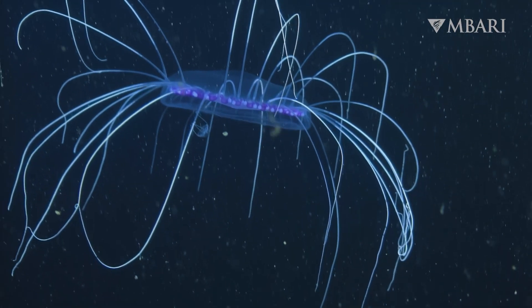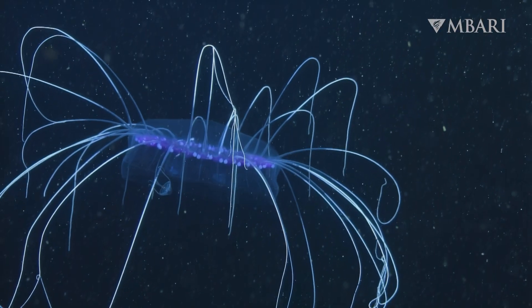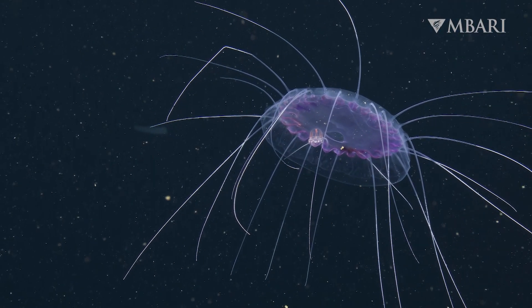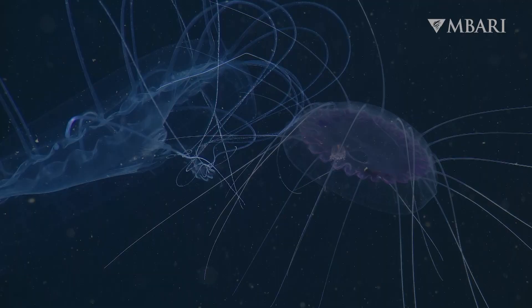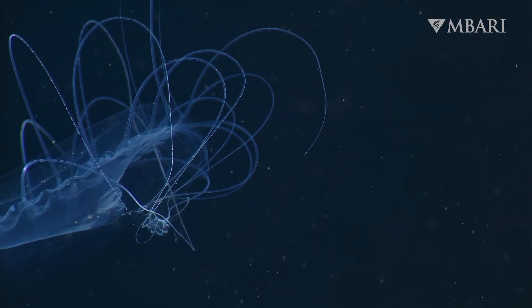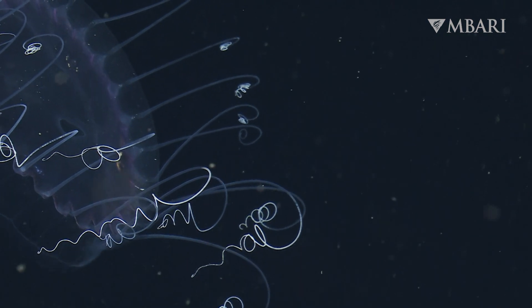Before prey can sense the pulses of the approaching predator, the dinner plate jelly's crown of tentacles snares a meal. Tiny stinging cells on the jelly's tentacles fire microscopic harpoons that stick like velcro to slippery prey. The tentacles curl under, bringing their catch to the mouth beneath the bell, then slowly unfurl to snatch their next meal.